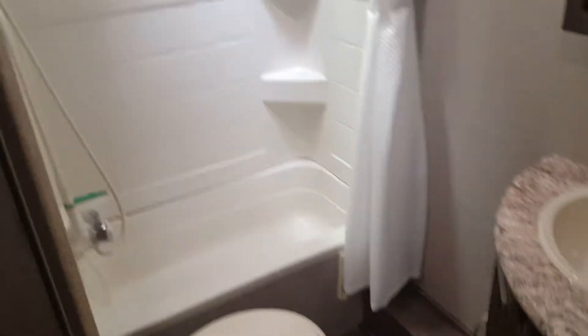Back in the bathroom. Typical RV bathroom. Little bit of room to move around.